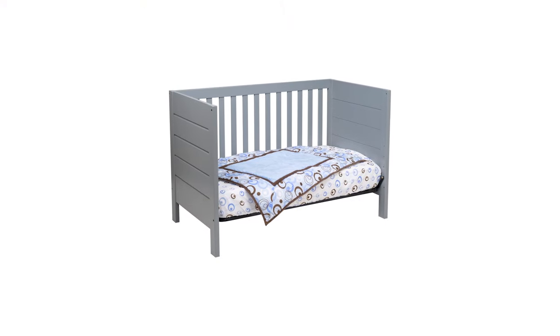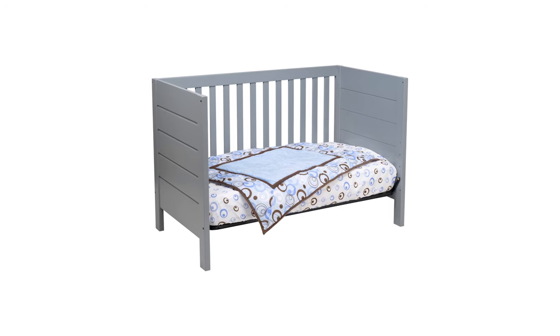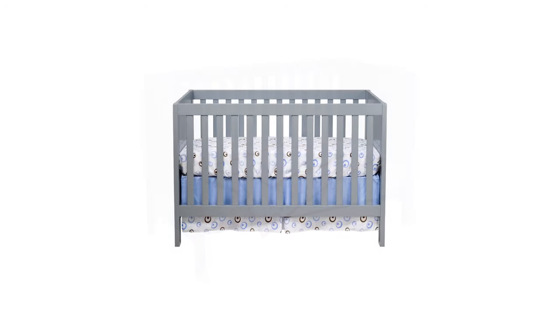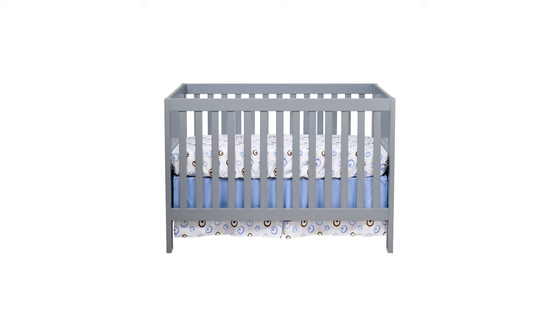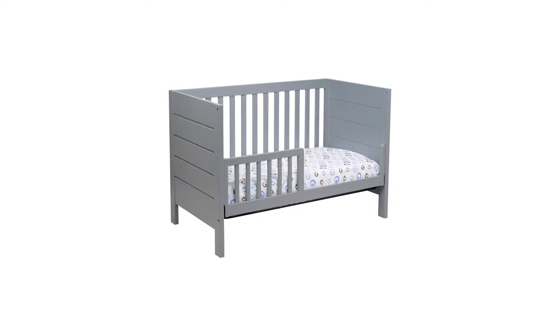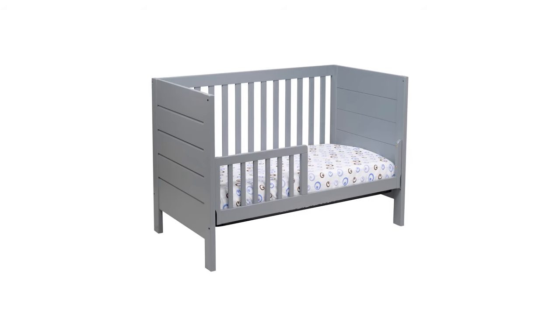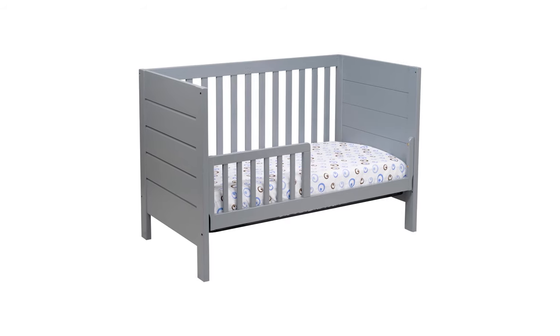Full-size bed rails are required as it converts from a crib to a toddler bed and then into a full-size bed. The crib mattress is sold separately, but it can be adjusted between three different angles. The BabyMod Modena 3-in-1 Crib is designed to fit a standard-sized crib mattress. The crib is stylish, eco-friendly, and affordable.